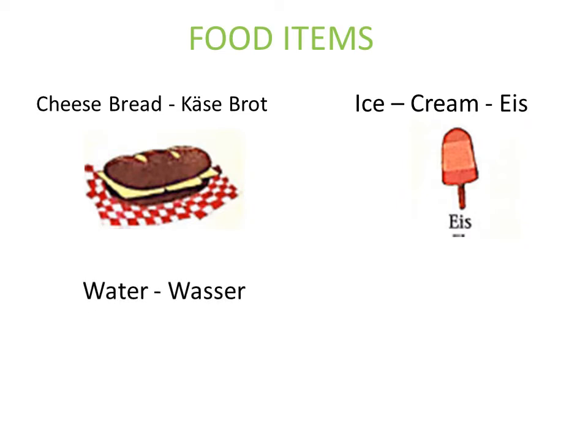Next is water. Water is known as Wasser in German. We also say mineral water, which is Mineralwasser, but commonly we just say Wasser.